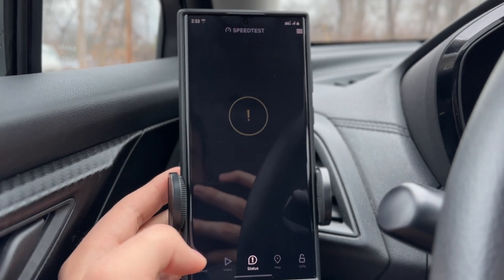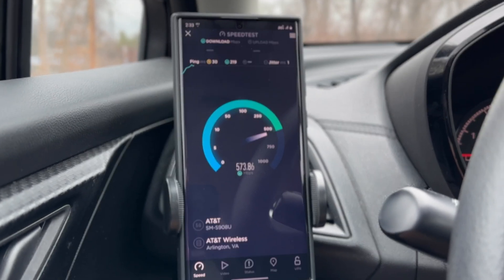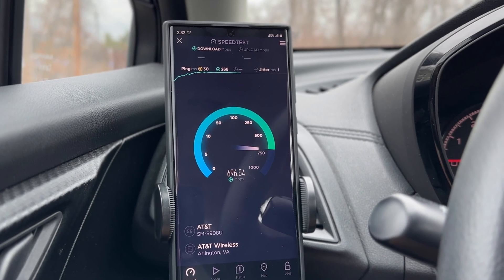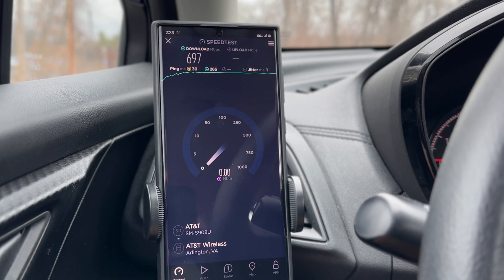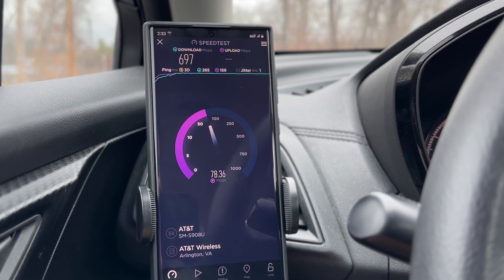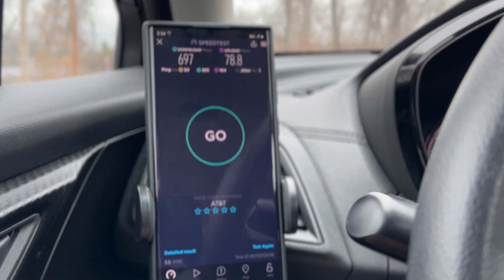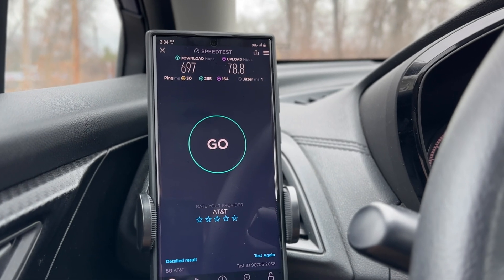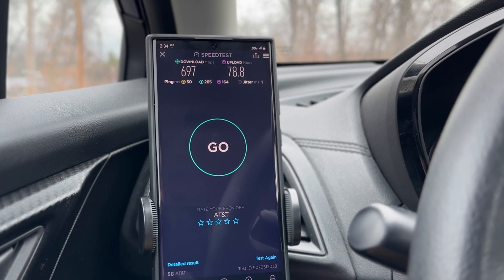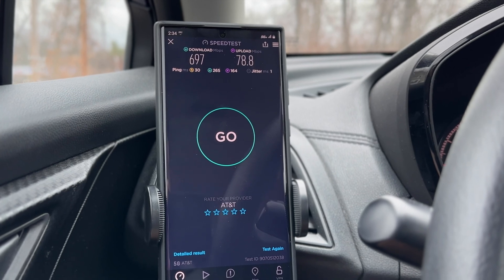Let's run a speed test for an accurate result. As you can see, we're pulling about 700 megabits per second, which is really, really good. This site is limited to one gigabit per second backhaul, so we're not expecting anything much above 700 to 800 until that backhaul is upgraded — hopefully AT&T will do that soon. The backhaul provider in my area is Cox for AT&T. We're getting about 700 on the download, 78.8 on the upload, a 30-millisecond unloaded ping, and very good loaded pings. This is a very solid connection.